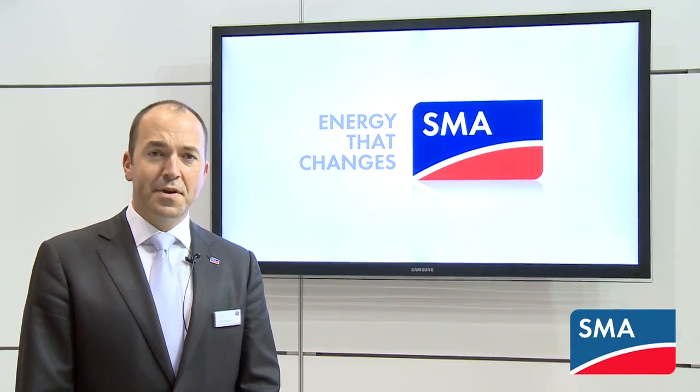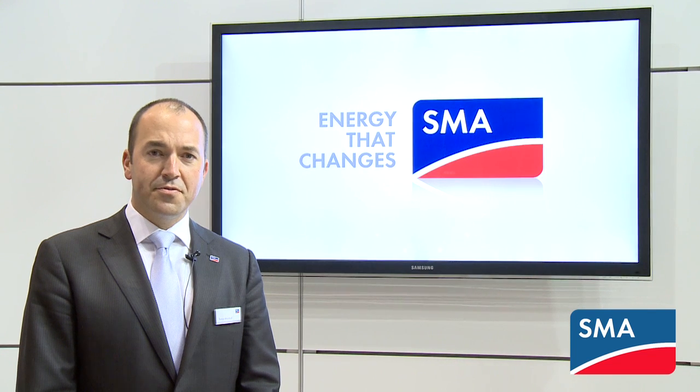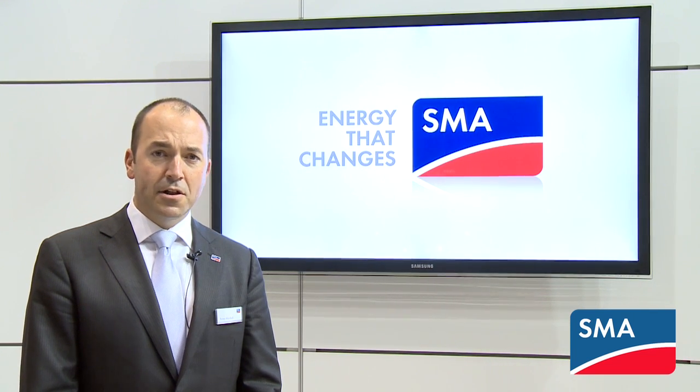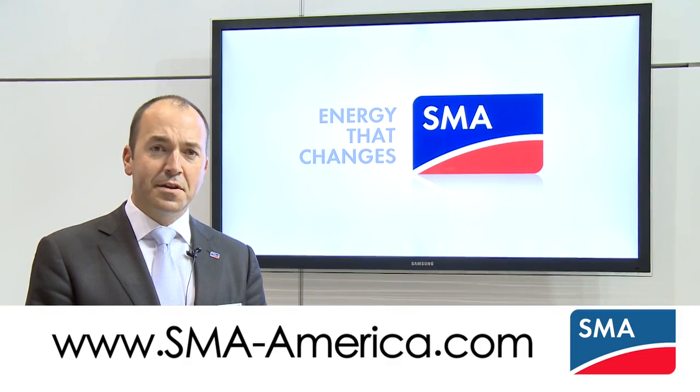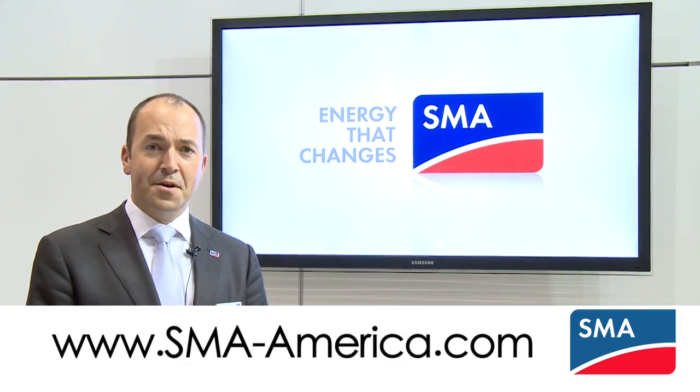Thanks again. This is Bates Marshall from SMA America. To learn more about the 3000, 4000, 5000 TL and all of our products for residential, commercial and utility scale solar, please visit us at www.sma-america.com.